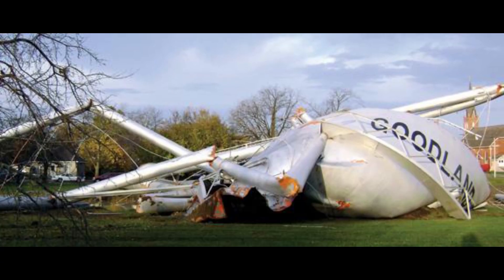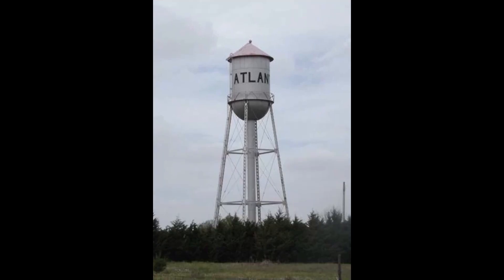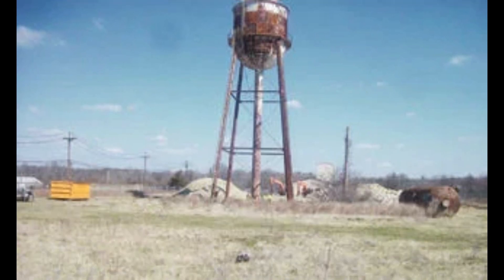The primary function of water towers is to pressurize water for distribution. Elevating the water high above the pipes that distribute it throughout the surrounding building or community ensures that hydrostatic pressure, driven by gravity, forces the water down and through the system.